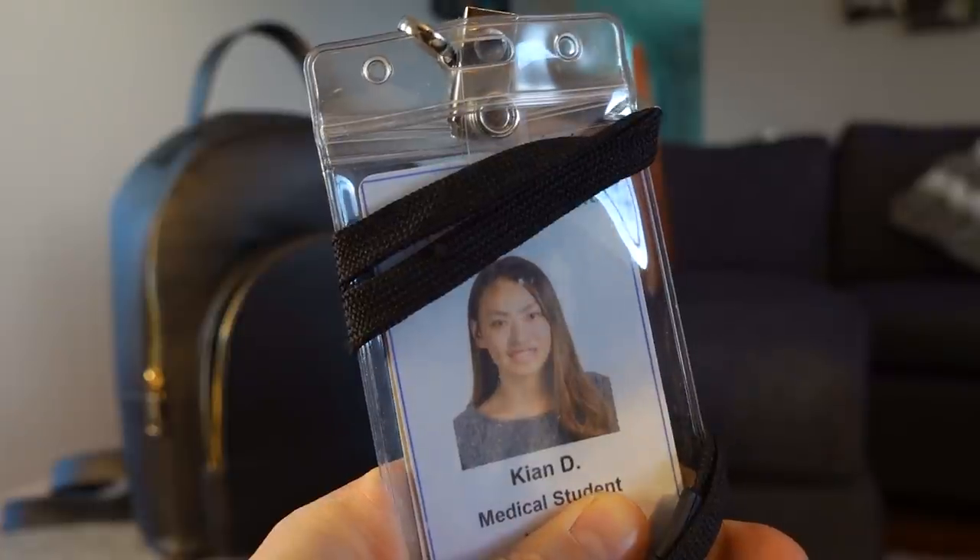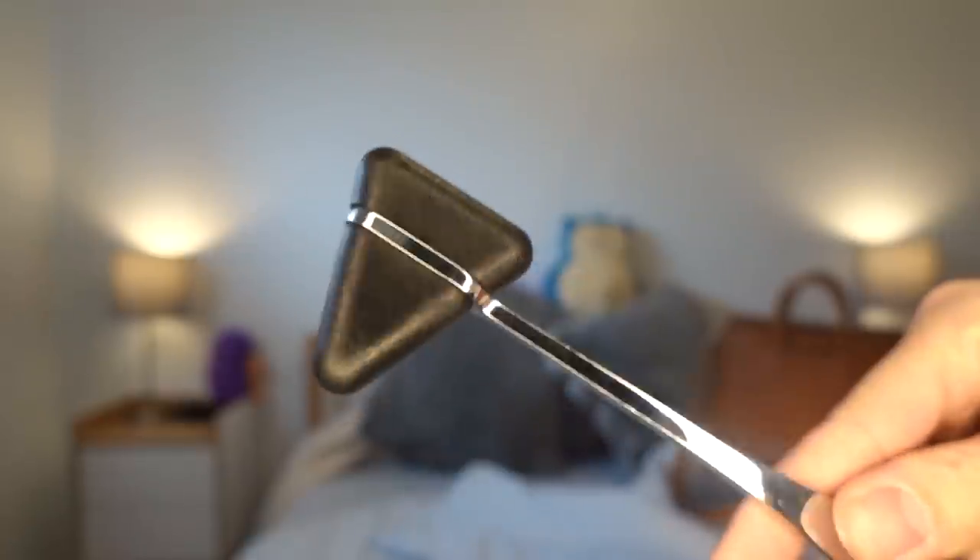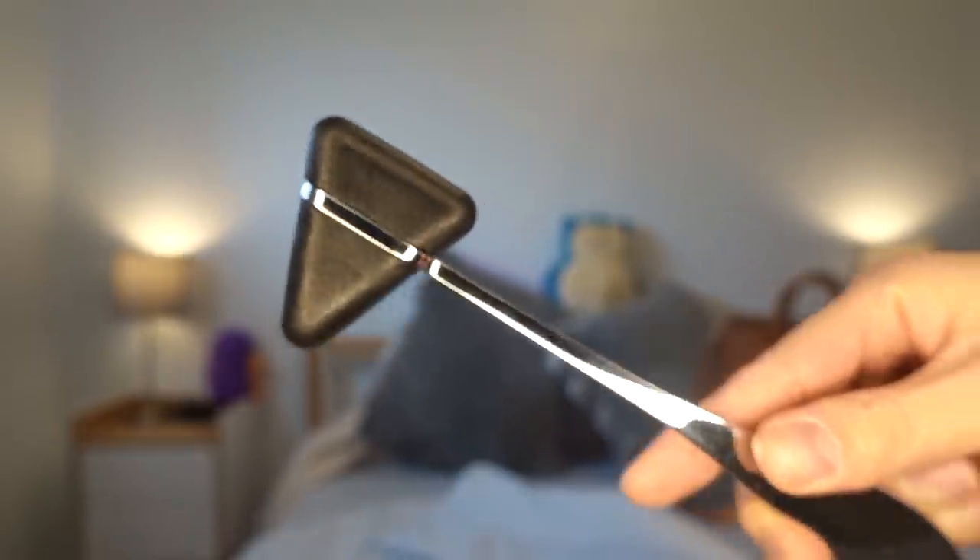Next up is my hospital ID badge. The photo on this ID badge is from the very first day of medical school — I was so happy and so well rested back then. Next up, I have my reflex hammer. Having a reflex hammer is probably a little excessive for most rotations; however, I'm currently on my internal medicine rotation so we do a lot of neuro exams, and being able to check people's reflexes is actually very important.